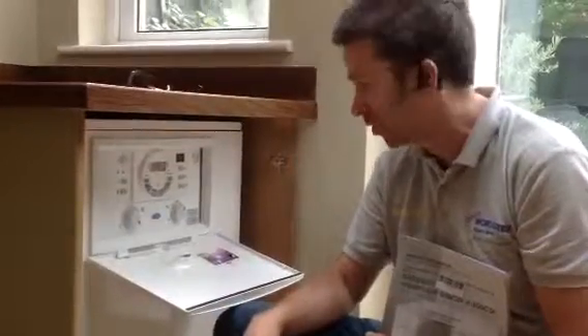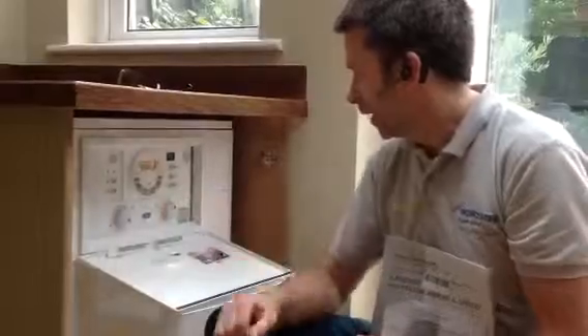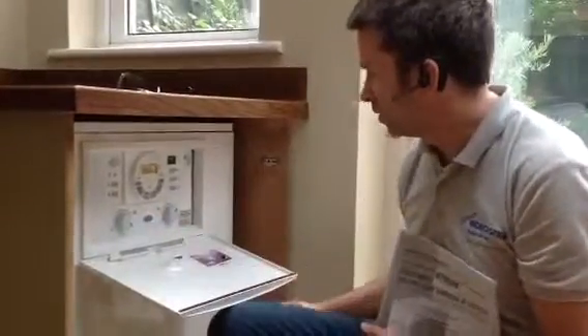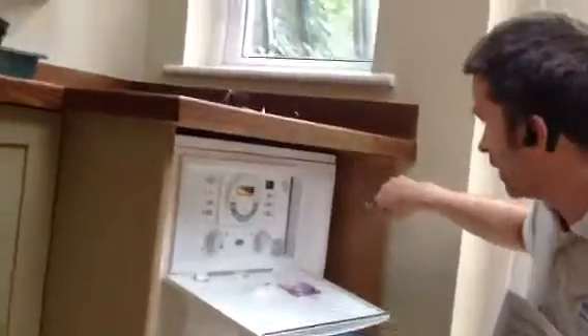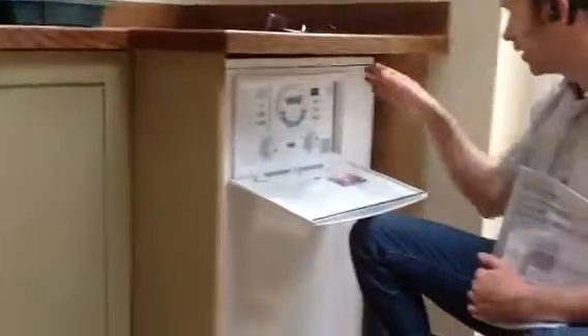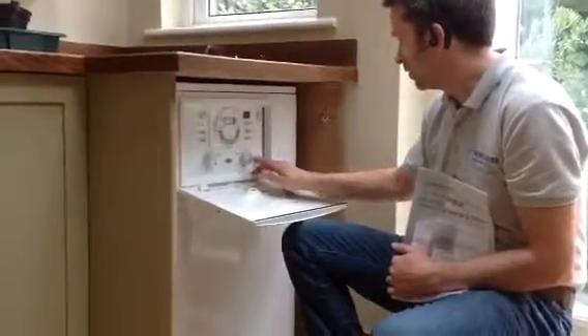It holds about 45 litres of hot stored water inside, which you can have on a timer. As you can see, it sits under a kitchen unit nice and snugly — it gets under a standard unit and the flue exits out the back. It's all internal on the side and rear outlet flue on this particular product. It's got a temperature control for heating and hot water.